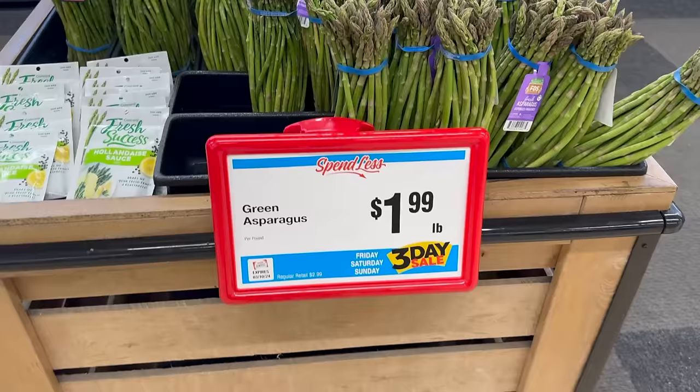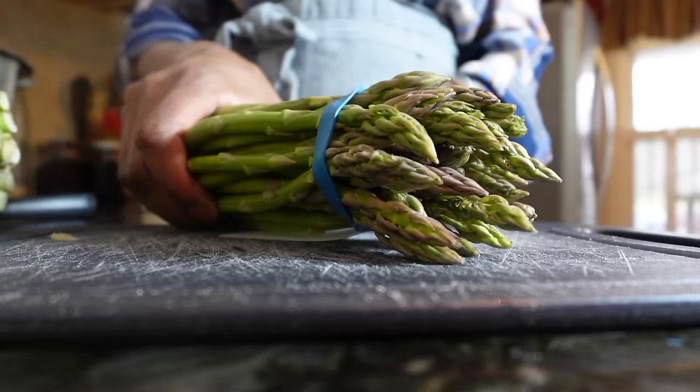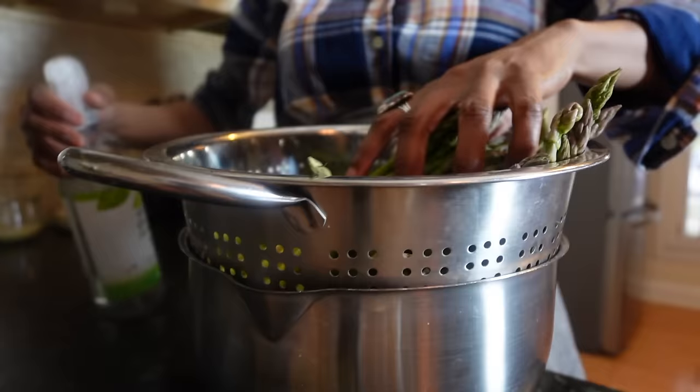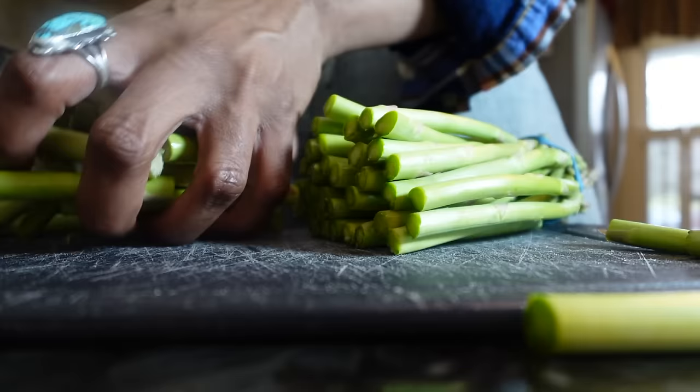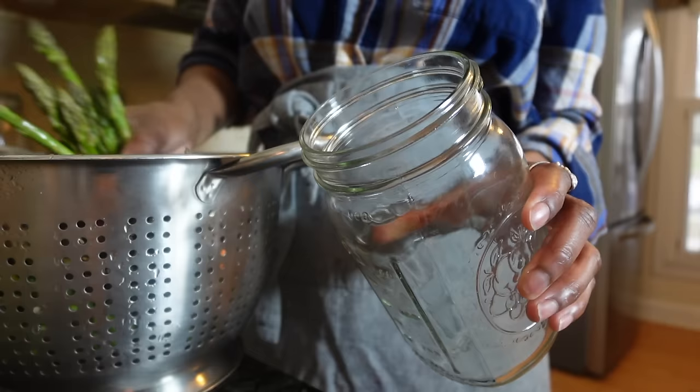Do you see this asparagus sale I caught the other day? A bundle of fresh asparagus for $1.99 a pound! I grabbed three or four of them, and even though our Easter meal is still a few weeks away, I'll just ferment them as a way to keep their crunch until I need them. I hope you can see that the food preparation I've shown you is only possible because the foundation of my kitchen uses preservation systems and seasonal sales.